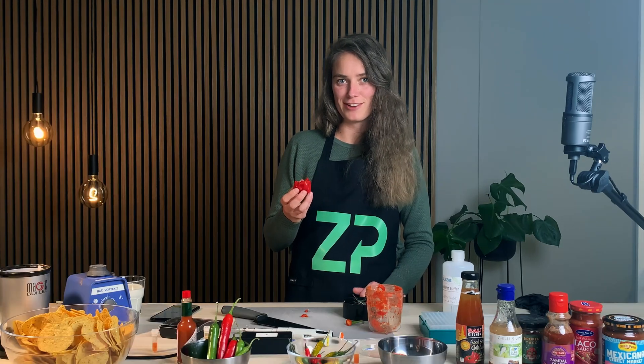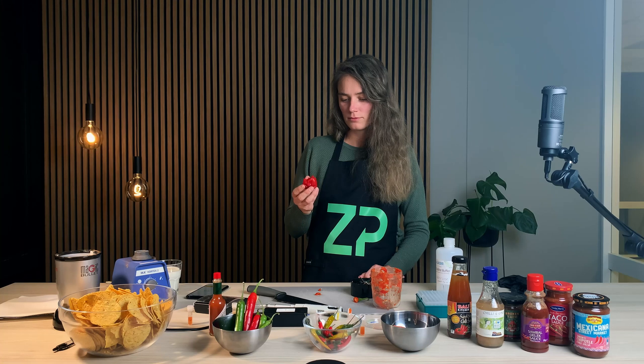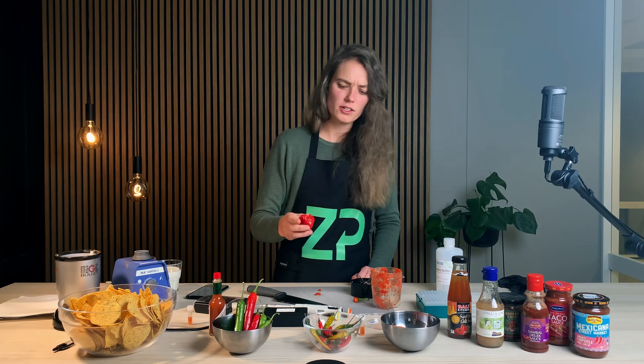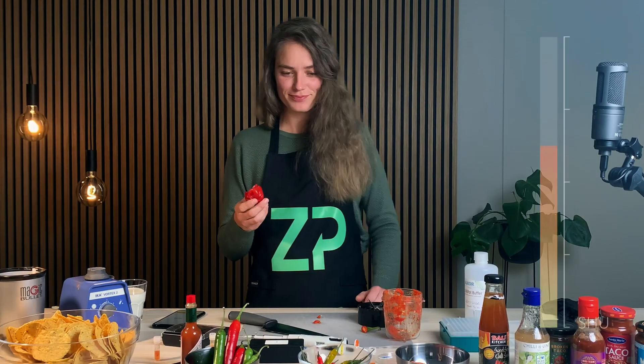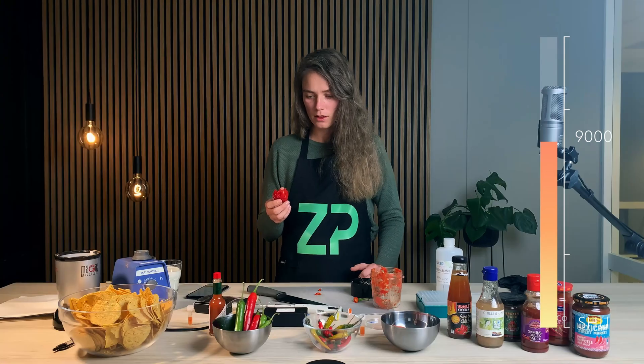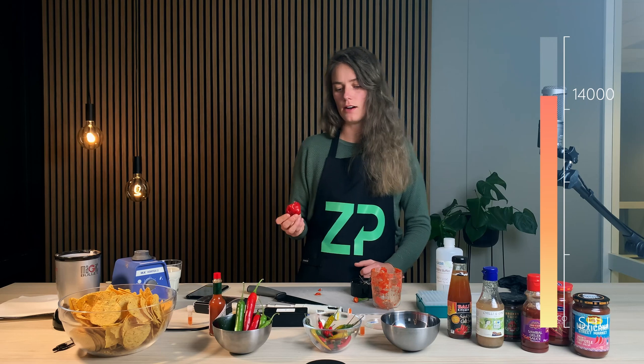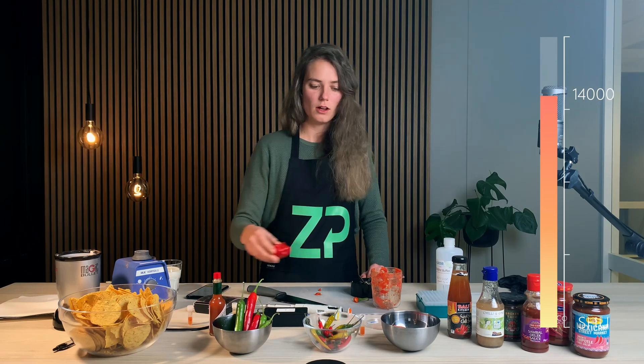It's spicy. I got through to the seeds — more than 9,000. But it still doesn't feel as spicy as the first one. Let's go with 14,000 and see how it compares to the raw chili. It is burning. I'm still not crying, so I can do a few more videos like these.